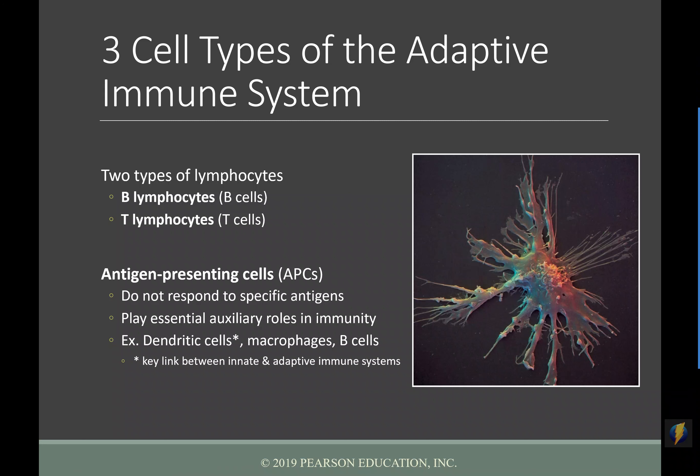There are three types of cells that are part of the adaptive immune system: the B lymphocytes, the T lymphocytes, and antigen-presenting cells (APCs). Antigen-presenting cells don't respond to a specific antigen, but they can hold onto antigens and present them — hence the name — to, for instance, a T cell in order to turn on that T cell. One type of APC is the dendritic cell, which is a link between innate and adaptive immunity. Macrophages and B cells themselves can also act as antigen-presenting cells.